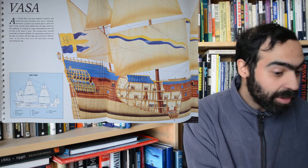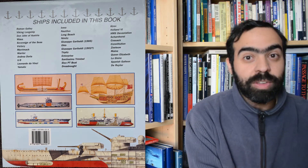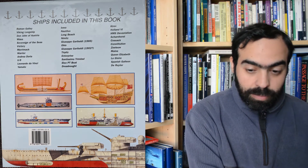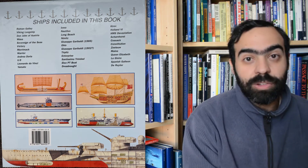It's fun to see the inside of these vessels, in particular the transitionary vessels, such as the Devastation, the Warrior, the Glory, or the Giuseppe Garibaldi, and seeing how all these new ideas were manifested into these ships.